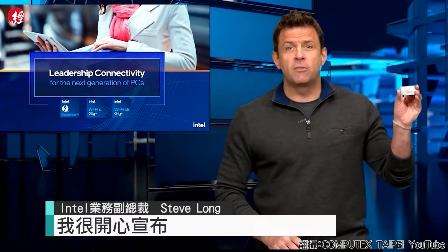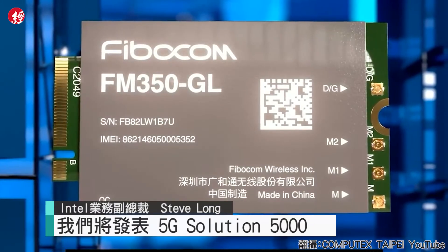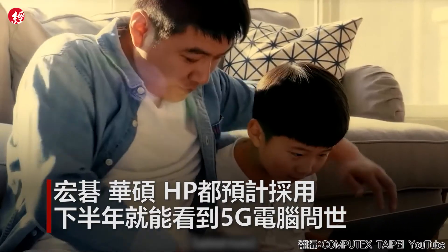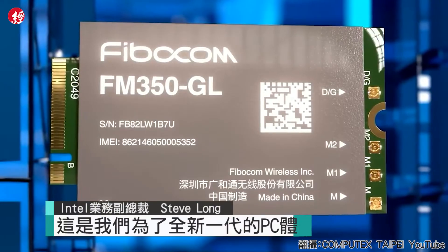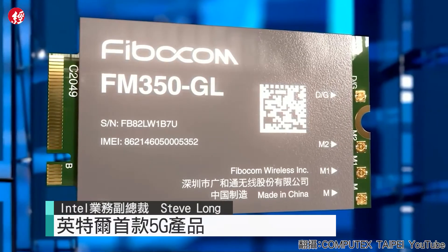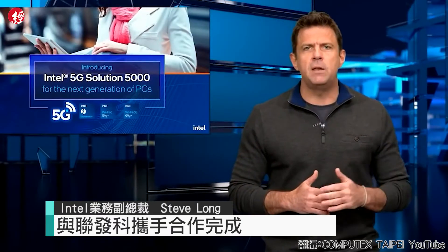I am pleased to announce we are launching the Intel 5G Solution 5000, our first 5G product for the next generation of PC experiences. This is Intel's first 5G product coming out from our previously announced collaboration with MediaTek, with global certification.